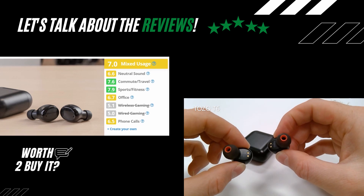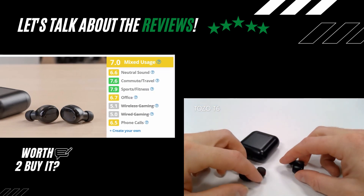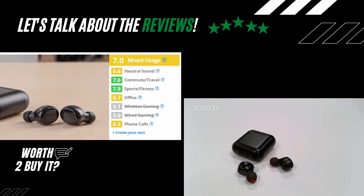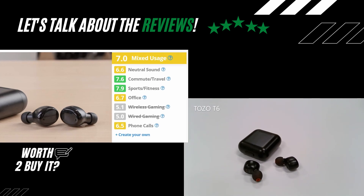On Our Things, they received a rating of 7 out of 10 with this bottom line: "The TOZO T6 truly wireless earbuds are a decent pair of truly wireless headphones. They're small and lightweight, and they're decently comfortable — the fit should be suitable for extended listening sessions."